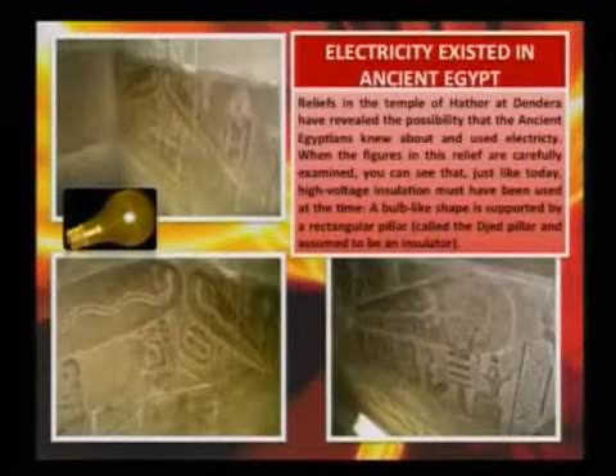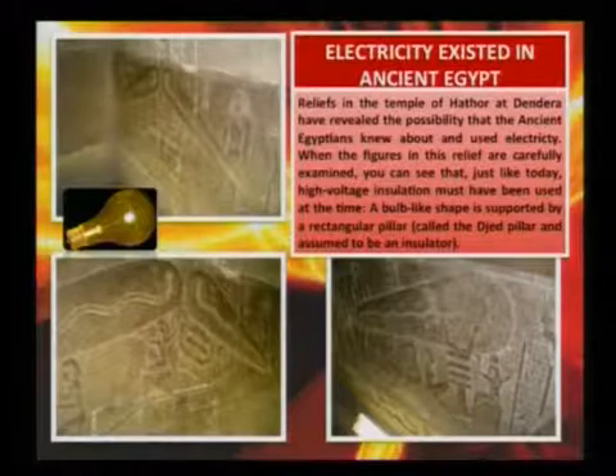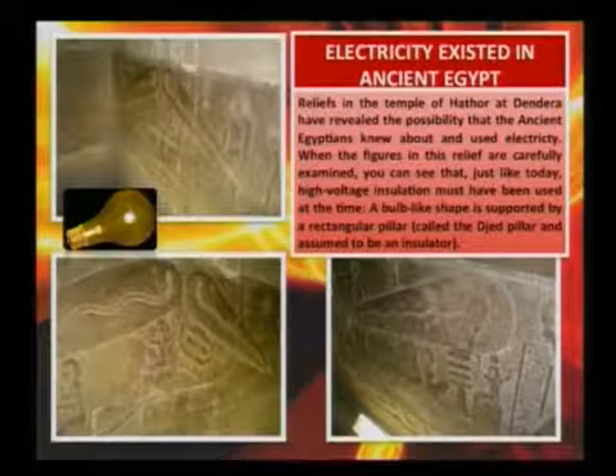We already see in the drawings of ancient Egypt, in their ancient buildings, such drawings. They used electricity already, thousands of years before we started to use it. The drawings in the walls of the hieroglyphs, released in the temple of Hathor at Dendera, have revealed the possibility that ancient Egyptians knew about and used electricity.